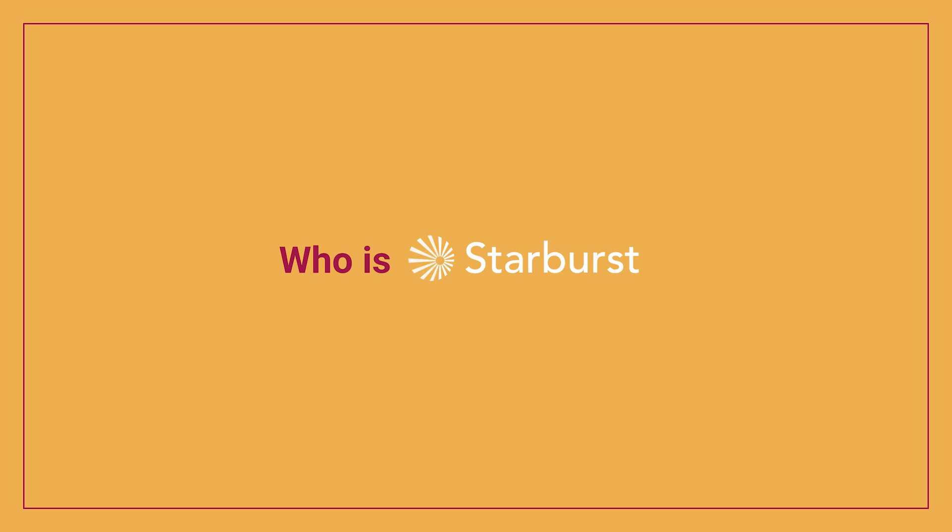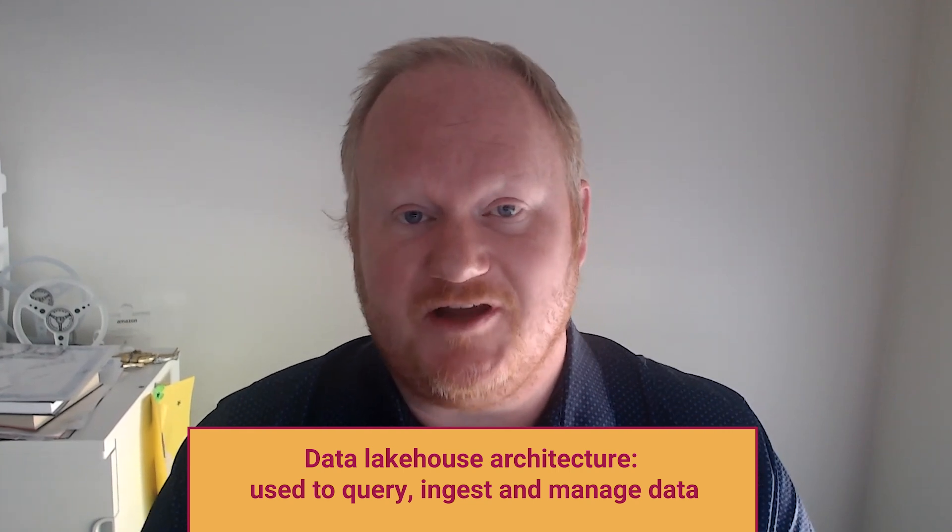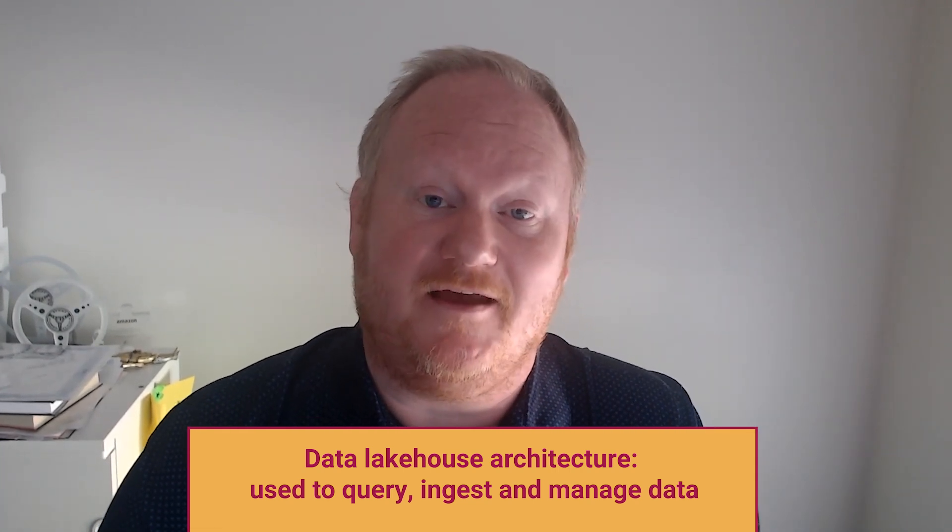Thank you for having me, Travis. So for our listeners who may not be familiar with Starburst, could you give us a little insight about who you are and the great work that you guys are doing over there? We're the open lakehouse company, and really having a lakehouse is all about making it easy for you to query, ingest, and manage your data that resides in your lake. A lakehouse you can think of as the new data warehouse. We see a lot of customers moving out of legacy data warehouses, both in the cloud and on-premises, into more of a lakehouse architecture.